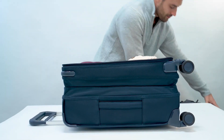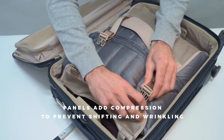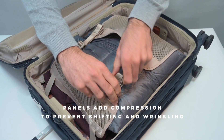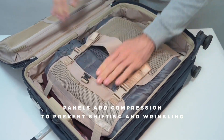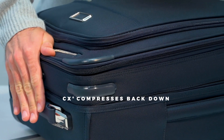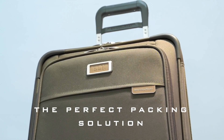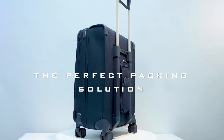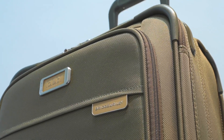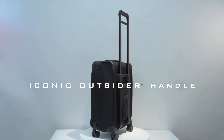The built-in garment suiter with a foam roll bar ensures wrinkle-free attire upon arrival. Maneuverability is effortless with the four double spinner wheels engineered for smooth navigation through crowded terminals. The TSA-friendly lock secures your belongings while allowing hassle-free security checks. The Ergonomic Outsider Handle system maximizes packing space and keeps the interior flat, ensuring wrinkle-free clothing. Backed by Briggs & Riley's legendary lifetime warranty, this carry-on spinner is an investment in reliability and peace of mind. Whether it's a weekend getaway or a business trip, it ensures you travel in style and comfort.